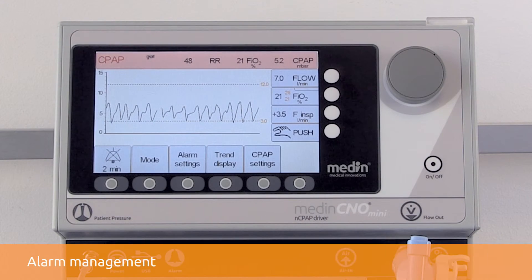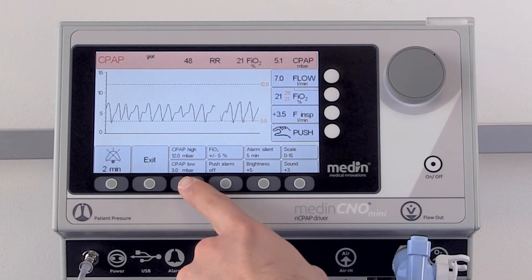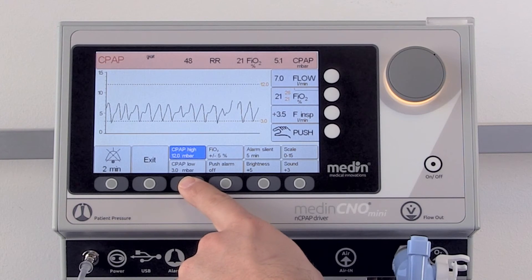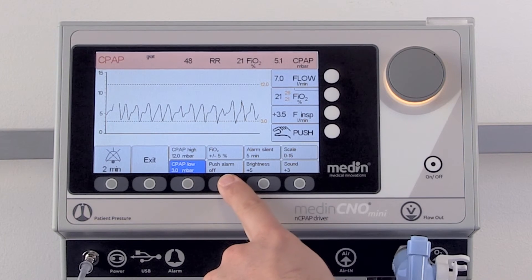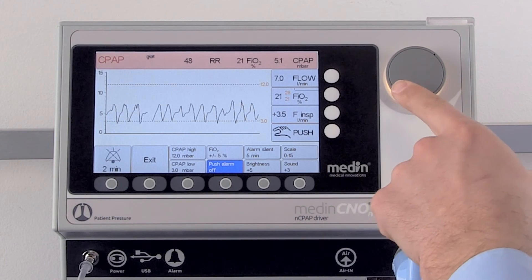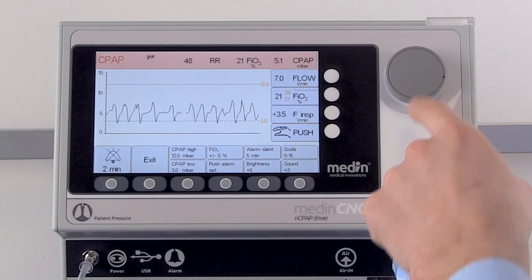The Medin C&O Mini is equipped with individually adjustable alarm and safety settings for every ventilation mode. These include the upper and lower CPAP limits, FiO2 limits, multiple push alarm adjustments, and several more.